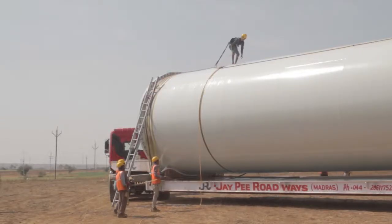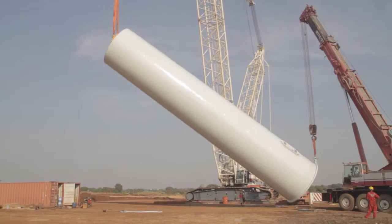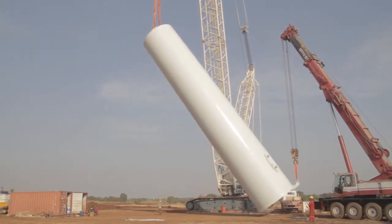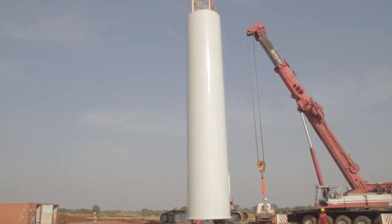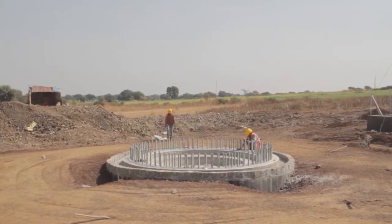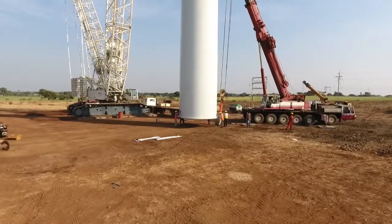At the location, the tower is cleaned and lashed onto the main crane. Another supporting crane is used to support the erection process. Once the tower is vertical, the crane providing the support is unlashed. Using the main crane, the tower is fixed onto the foundation. A similar procedure is followed for the other respective sections of the tower until they are all erected.